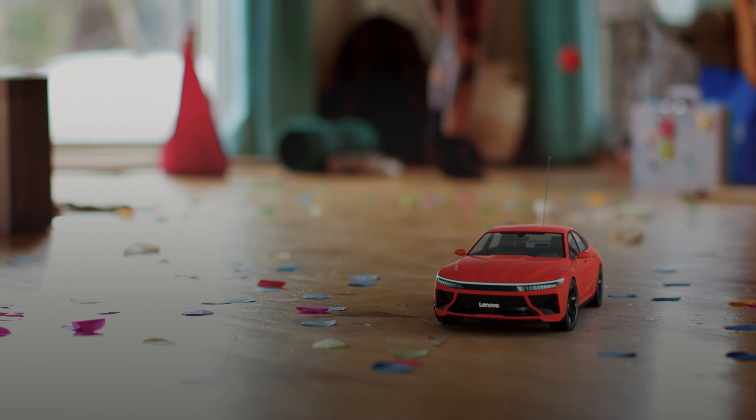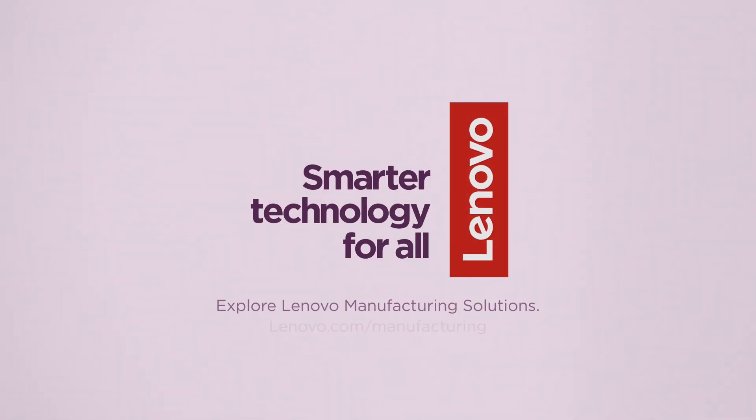Reliable, affordable, and accessible with Lenovo. That's smarter AI for all.